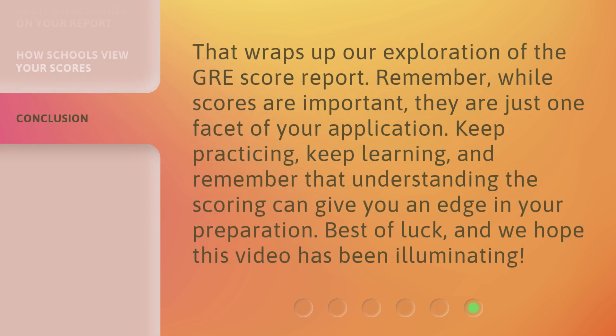That wraps up our exploration of the GRE score report. Remember, while scores are important, they are just one facet of your application. Keep practicing, keep learning, and remember that understanding the scoring can give you an edge in your preparation. Best of luck, and we hope this video has been illuminating.